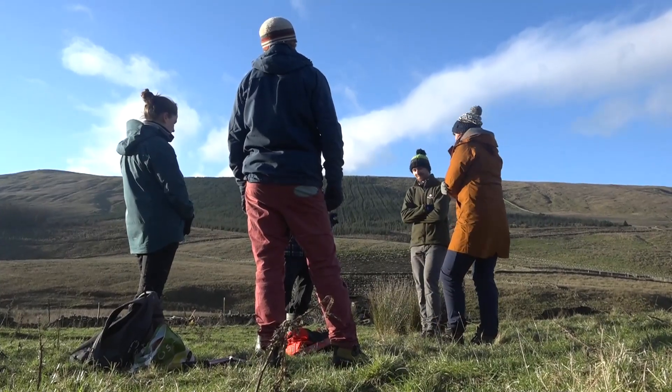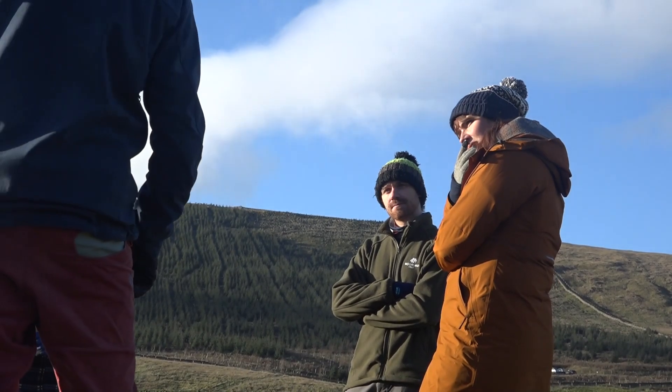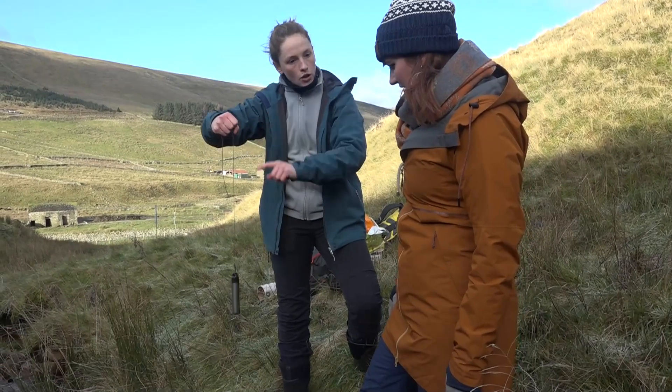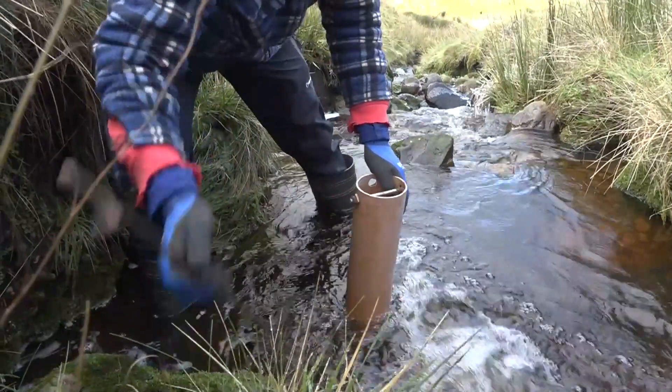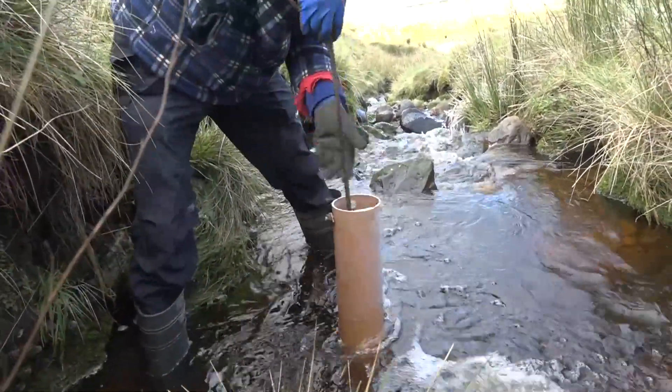That's why there's scientists up in the hills. They're measuring how quickly new woodlands can reduce flooding. As the surface of the water goes up and down, we'll know that change. The experiments they're starting now will be run for 20 years — it's the biggest piece of scientific research ever undertaken on English uplands.